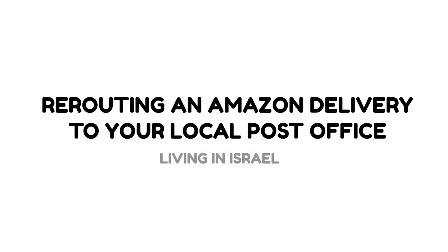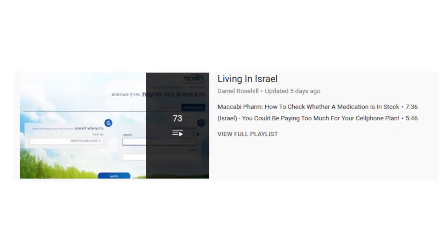Hey guys, welcome back to my YouTube channel. This is Daniel Rosal here. I am adding this particular video to my YouTube channel entitled 'Living in Israel.' It is little tips and tricks I've discovered over my seven years since I made Aliyah, slash moved to Israel.